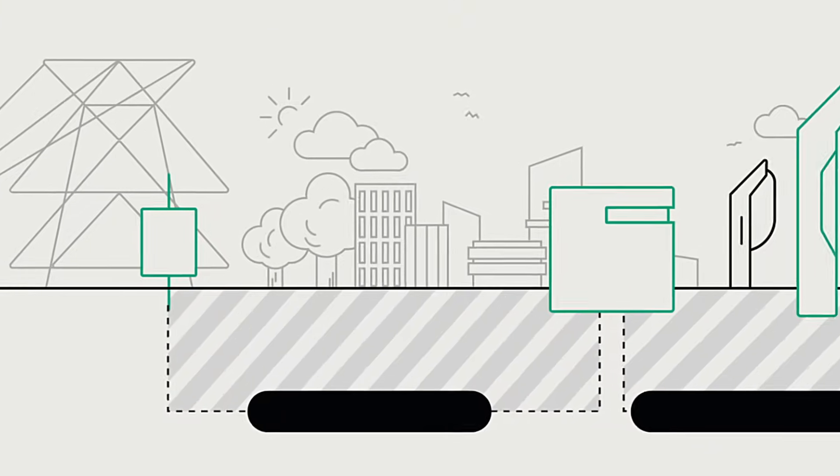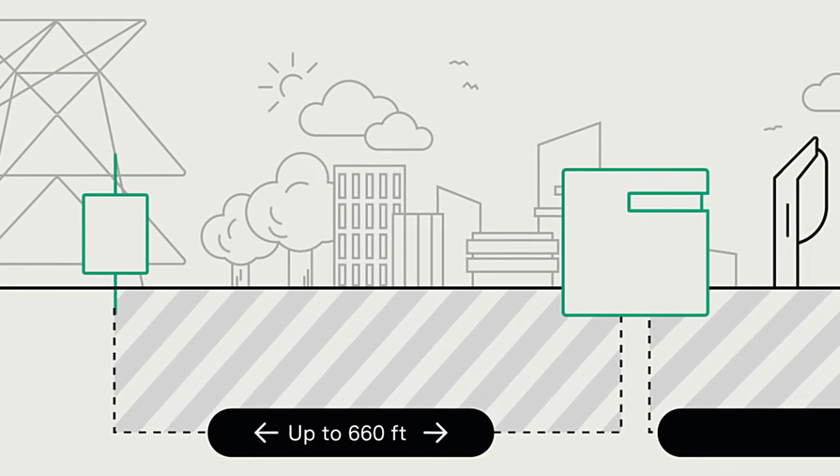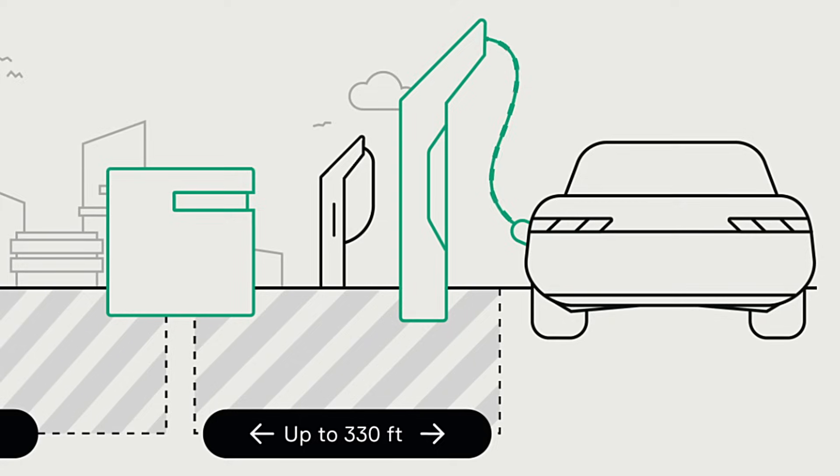It also enables maximum flexibility, as the battery booster can be set up to 660 feet from the grid connection point, and the dispensers another 330 feet from the booster each.